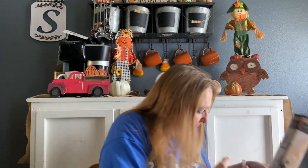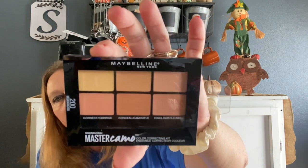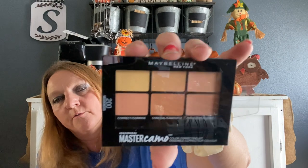I got some really good makeup this time. I found this — it's a Maybelline New York color correcting kit. It's got highlight, conceal, and correct. These are made by Maybelline, and I'm pretty sure these are not a dollar at Walmart, Walgreens, or CVS. So I picked up three of those for my Christmas bags.